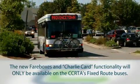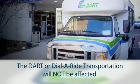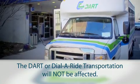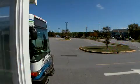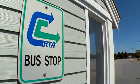The new fare boxes and Charlie Card functionality will be available on the CCRTA's fixed route buses. The DART, or Dial-A-Ride transportation, will not be affected. The new EFS, or electronic fare box system, allows for additional options for riders, yet remaining easy to use and better enabling us to serve the public.